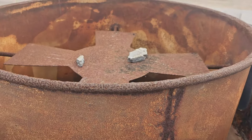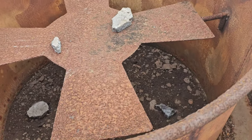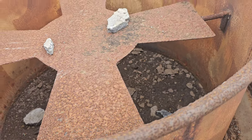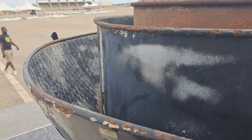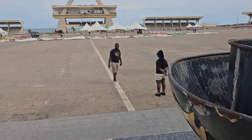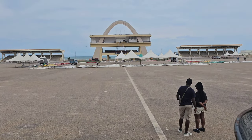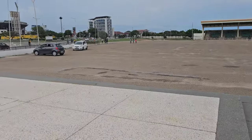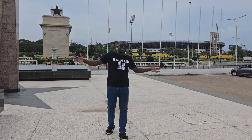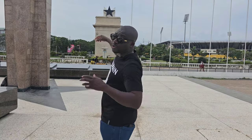That's the Black Star Square over there. Usually on Independence Day, or when they're doing the inauguration of the president, this is where they have the celebration. So right here is Black Star Square. When you come to Ghana, this is one of the first places you have to visit - Independence Square.